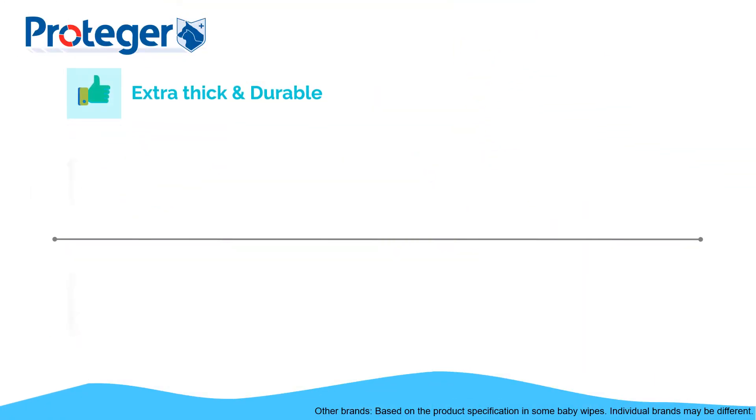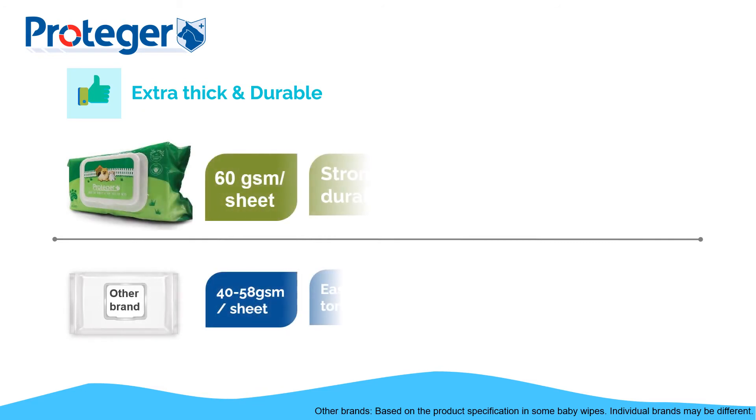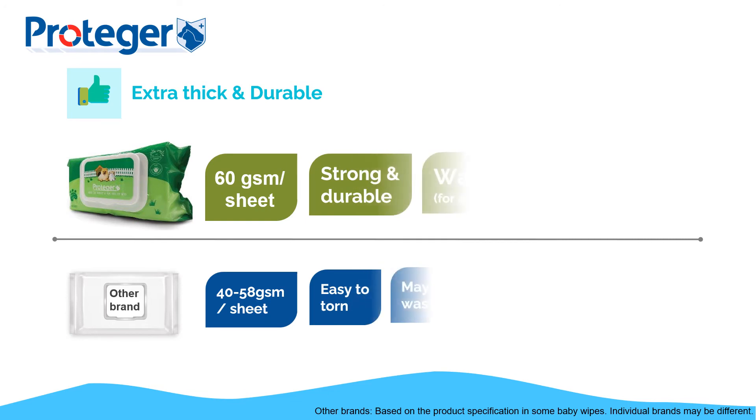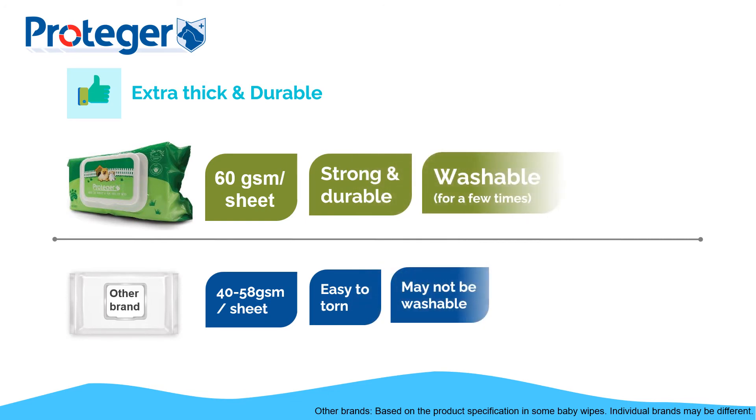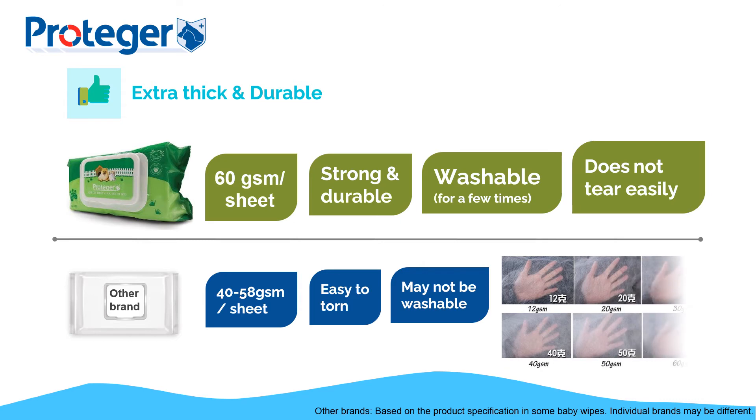Here's some comparison versus regular baby wipes. GSM stands for grams per square meter. Material with a higher GSM weighs more than material with a lower GSM, and means the product is more durable. Most baby wipes in the market range from 40 GSM to 58 GSM. Our material is 60 GSM per sheet.